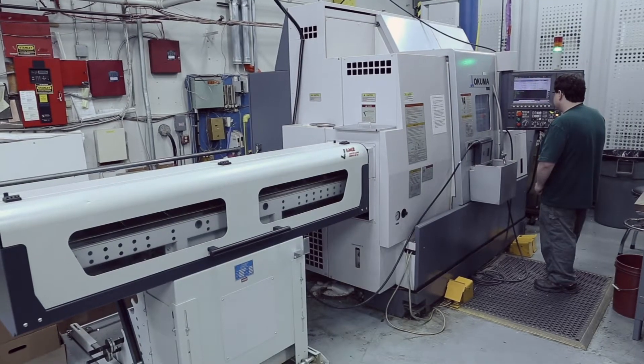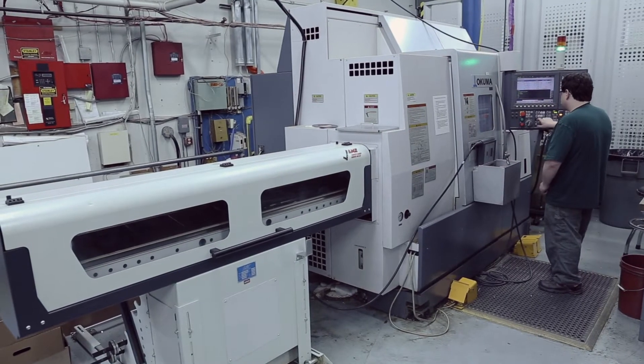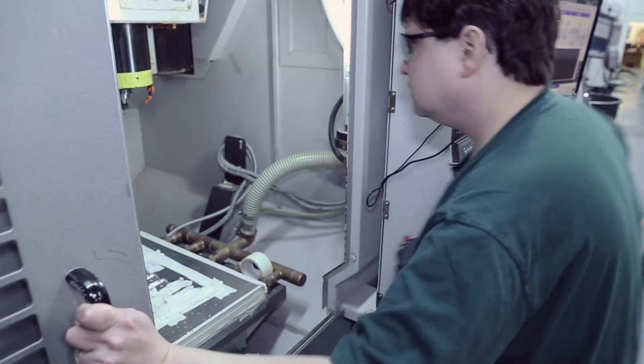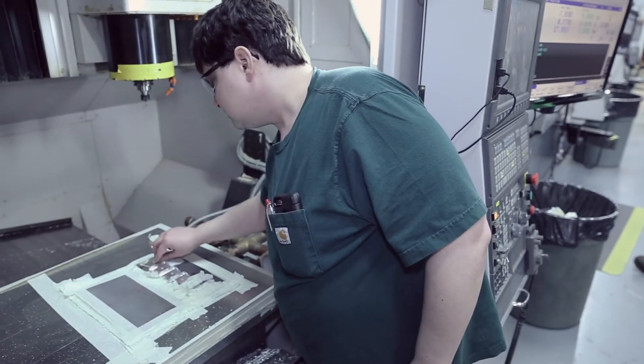I've been working at the Lighthouse for about 13 years. The machines I typically run here are CNC vertical mills, CNC lathes, and CNC routers.